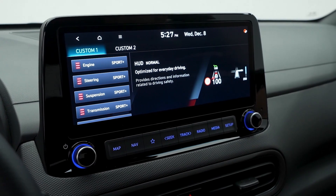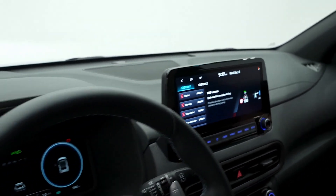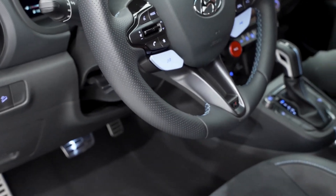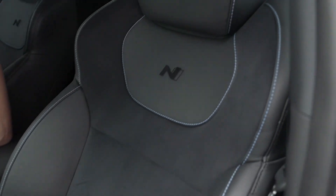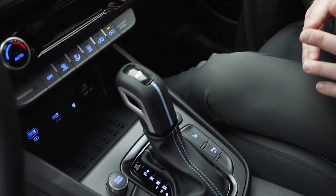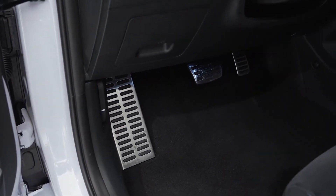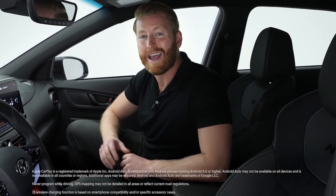Your N Grin Control System allows you to choose a drive mode or even customize a drive mode of your own by adjusting settings such as suspension, steering, and powertrain. Or you can choose to just hit the N mode button on your sports steering wheel and max everything out. Other design features include heated leather and suede sport bucket seats with N badging, leather-wrap shift knob, and alloy pedals. You'll also get convenience features like Android Auto, Apple CarPlay, wireless device charging, and dual front USB and rear USB ports.